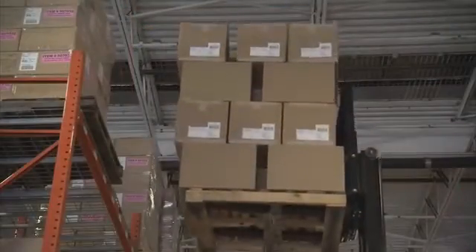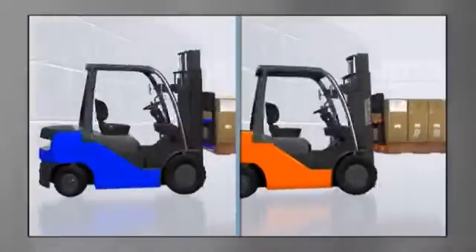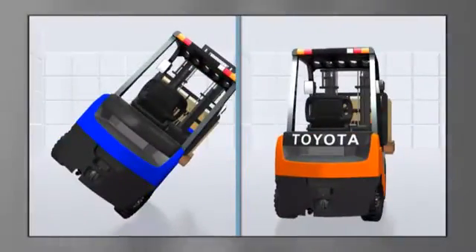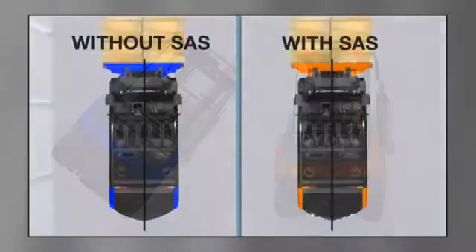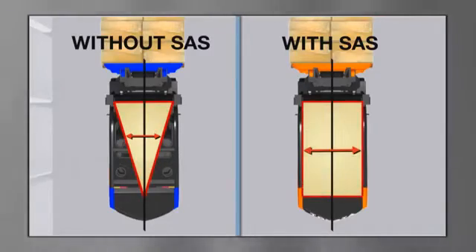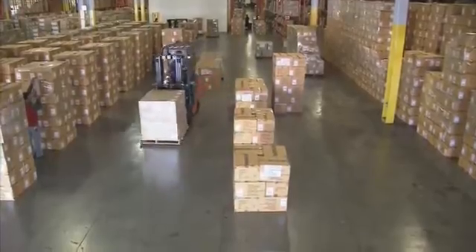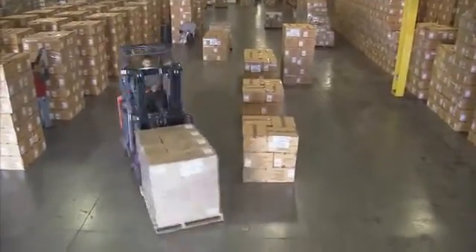Toyota's patented System of Active Stability, available on most Toyota lift trucks, senses various factors that lead to lateral instability and potential lateral overturn. When those conditions are detected, SAS instantly locks a hydraulic cylinder on the rear steer axle, changing the lift truck's stability footprint from triangular in shape to rectangular. The resulting increase in stability substantially reduces the likelihood of lateral overturn.